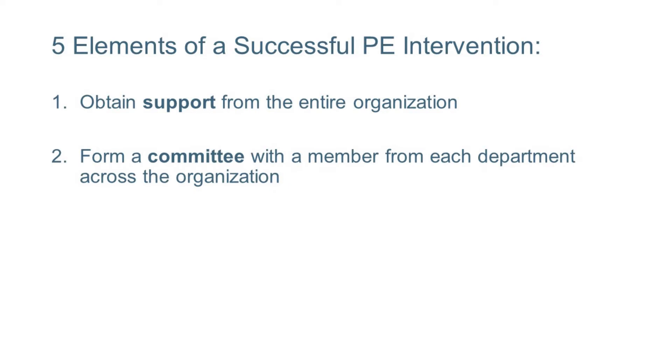A committee is number two. You need to form a committee that advises the PE process, and that committee should include people from all departments across the organization.